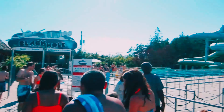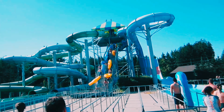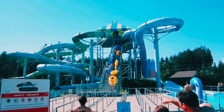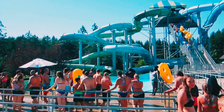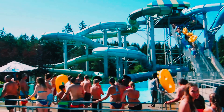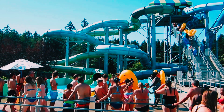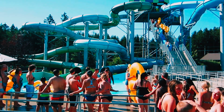All that excitement is bound to make you hungry, so let's take a break and grab a bite to eat at the food court. Calypso offers a wide range of dining options, from burgers and fries to healthy salads and fresh fruits — there's something to satisfy every craving.